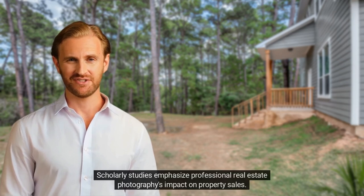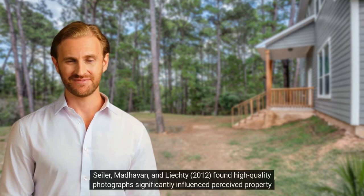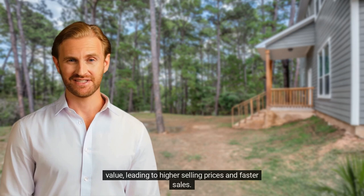Scholarly studies emphasize professional real estate photography's impact on property sales. Medhaven and Leichty (2012) found high-quality photographs significantly influence perceived property value, leading to higher selling prices and faster sales.